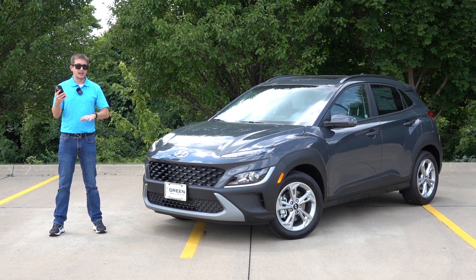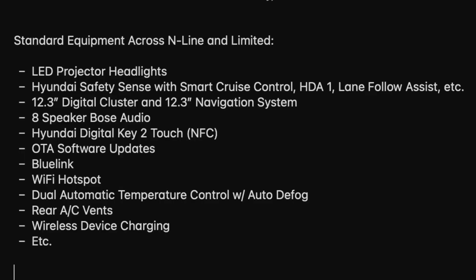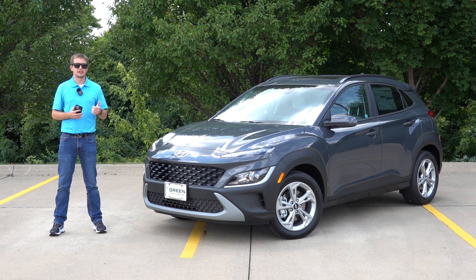Standard equipment across both the N-line and the Limited includes LED projector headlights, Hyundai Safety Sense with smart cruise control, highway drive assist one, lane follow assist, both a 12.3-inch digital cluster and a 12.3-inch navigation system with dynamic voice recognition, eight-speaker premium Bose audio, Hyundai Digital Key 2.0 supporting Apple devices such as Apple Watch and iPhone as well as Android variants, over-the-air software updates, Blue Link, Wi-Fi hotspot, dual zone automatic climate control, rear AC vents, and wireless device charging. So there is a ton of standard equipment across both the N-line and the Limited — they are very well equipped.